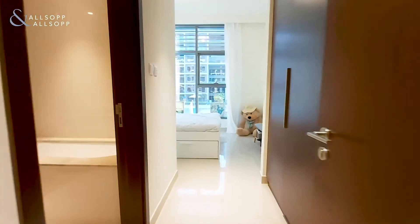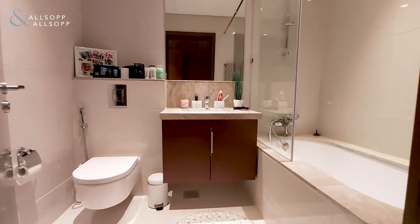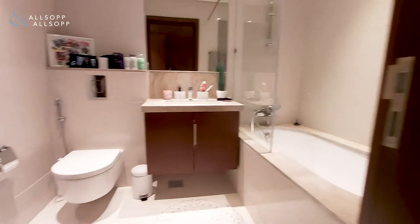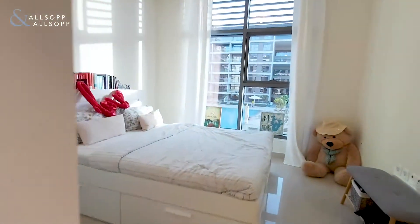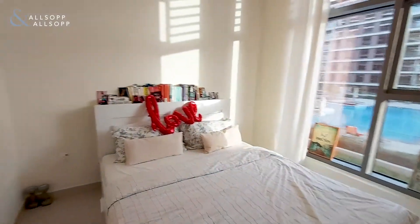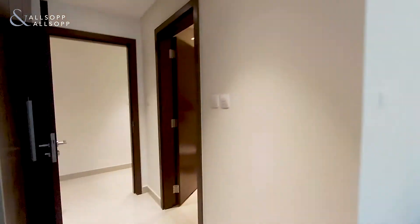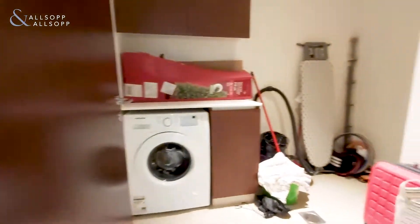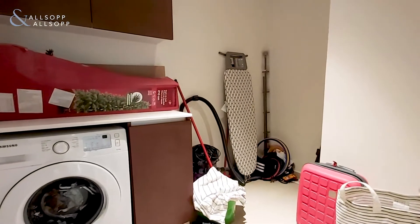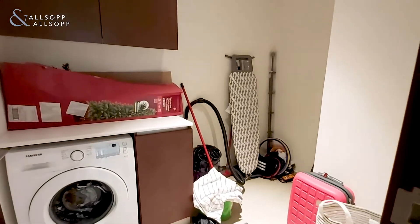The second bedroom comes with built-in wardrobe space and an ensuite, and a great size second bedroom with enough space for cabinets either side. Here is the utility space which is fantastic — with suitcases and even Christmas trees, as demonstrated.